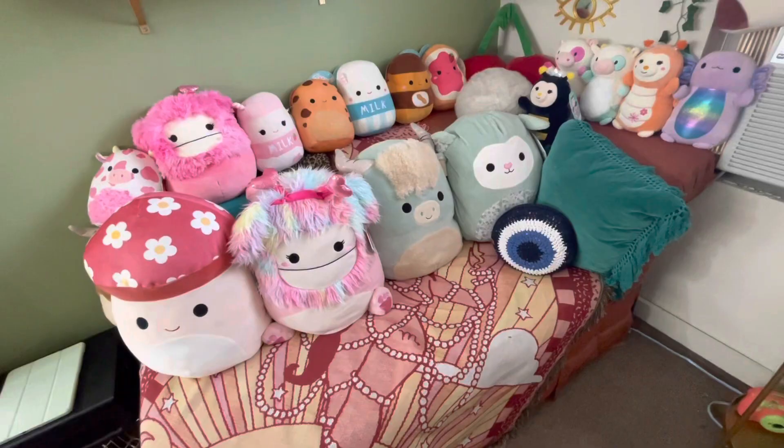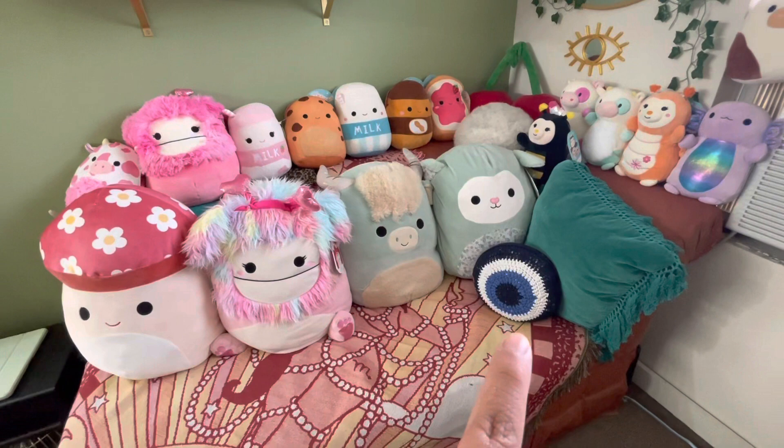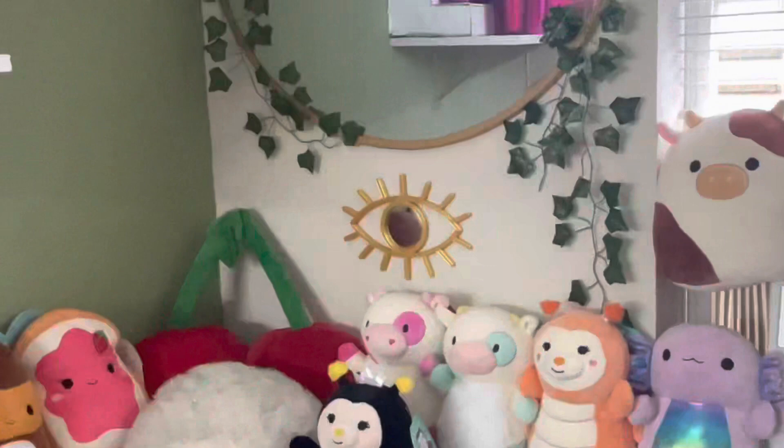I have this sofa with all my squishmallows. The evil eye pillow is from Etsy, the blue one is from Target, that white one is from the swap meet I think. The eye mirror is from Facebook Marketplace and the mirror is from Target.